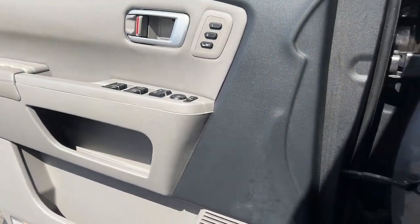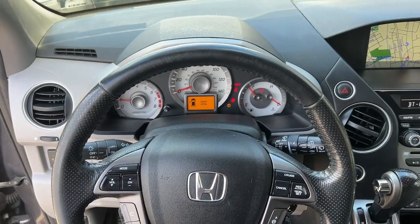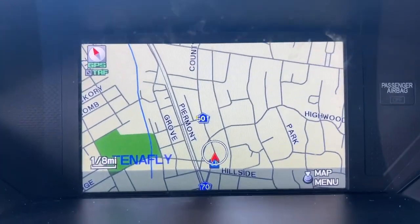The latest in safety and connectivity technology, powerful performance, all-wheel drive, and ample cargo space. Get ready to have some serious family fun in this spacious and powerful Honda Pilot. Drive it and fall in love.